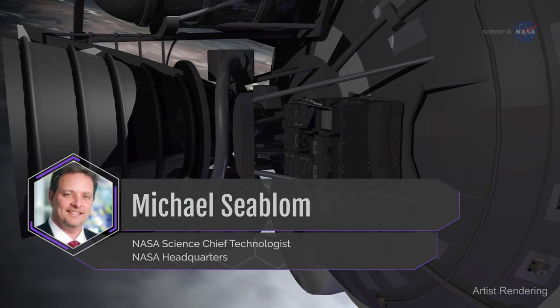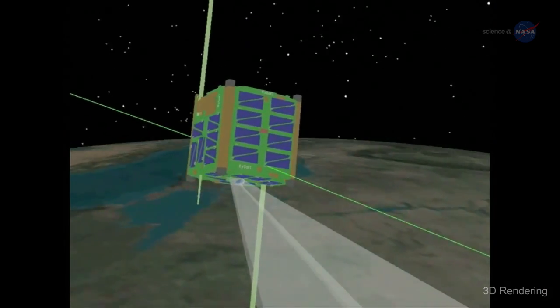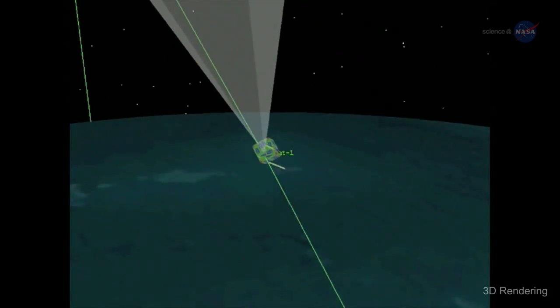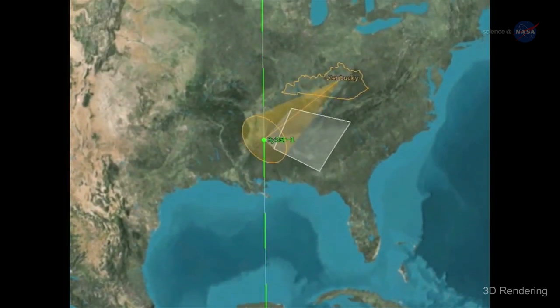Mike Sieblom, Chief Technologist for NASA's Science Mission Directorate, says: "The ability to test new technology at a fraction of the cost of a larger satellite makes them invaluable. It really opens your eyes to many possibilities."